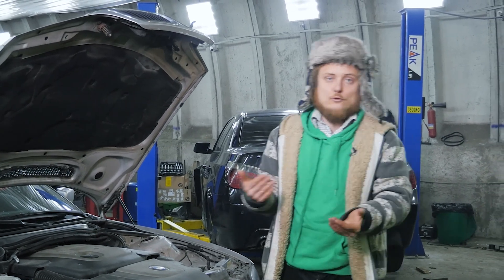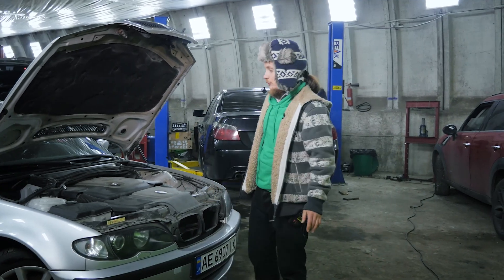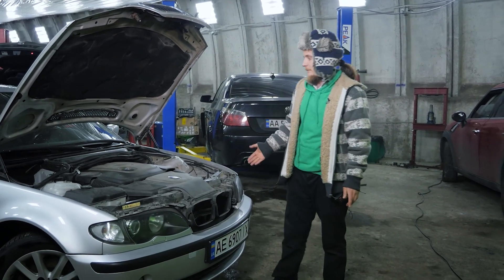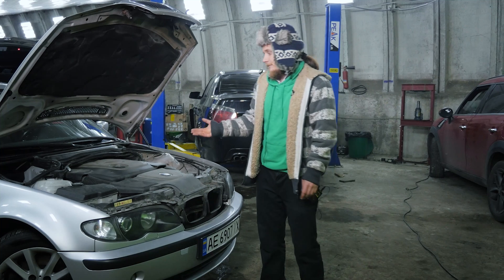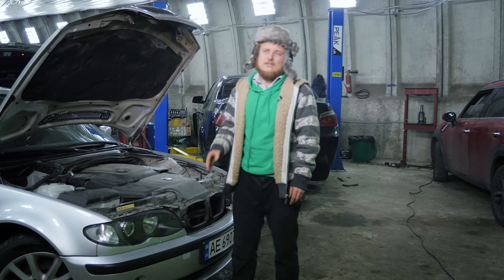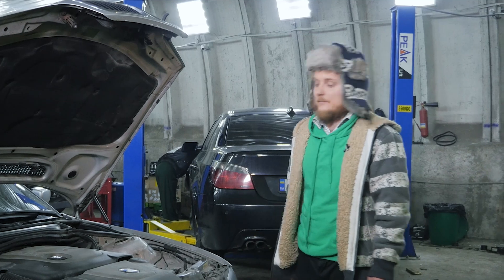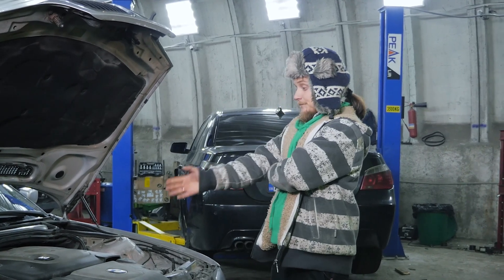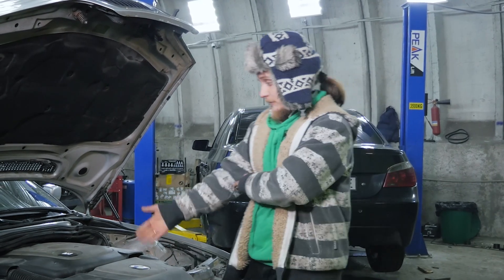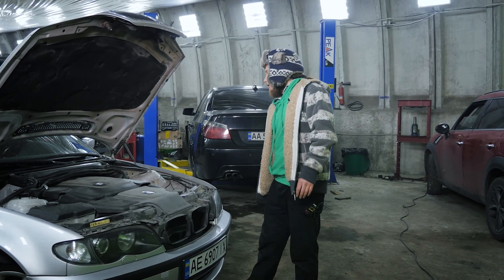Turbocharger repair costs can range from $150 to $300. Replacing hoses and checking the intake is relatively inexpensive — usually a couple of hundred dollars up to the turbo. We once performed a comprehensive diagnostic for a client and found that the turbo was originally from a 3-liter diesel but installed on a 2.5-liter diesel with an M57 engine. ECUs typically don't fail, and wiring issues are also rare.